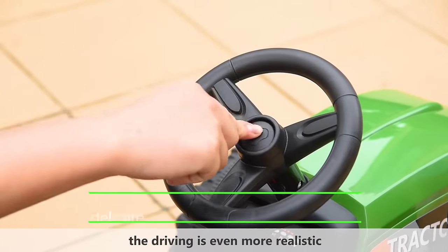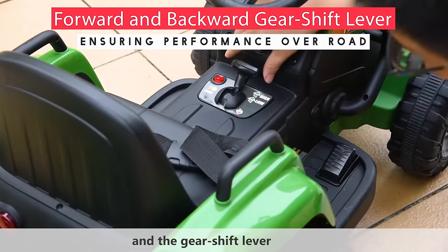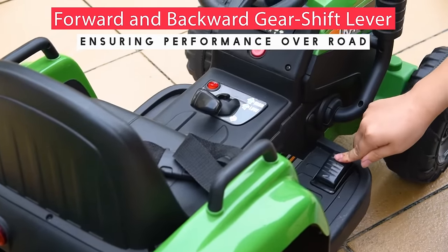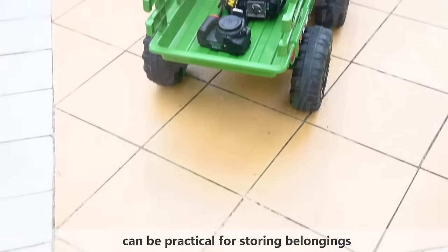The driving is even more realistic with a delicate steering wheel and the gear shift lever. While the enlarged back trailer can be practical for storage.